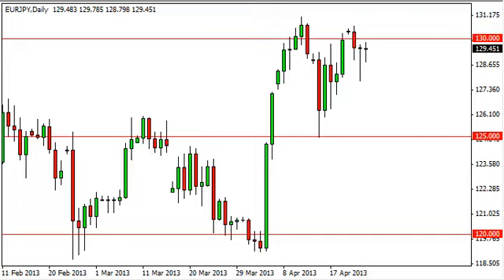This is the second hammer in a row, although this one isn't as good looking as the one before on Tuesday, but it does suggest that we are seeing enough support come in at the 129 level that we will eventually pop and break above the 130 level.